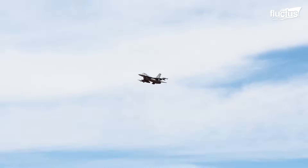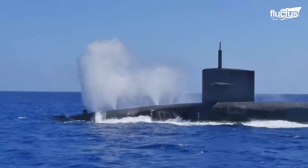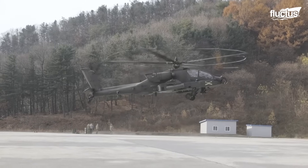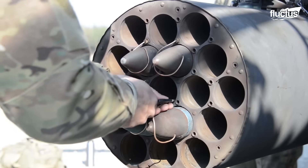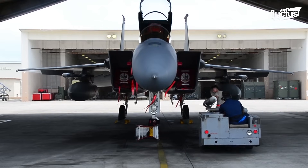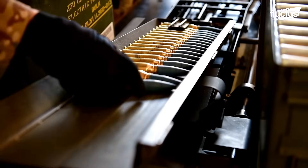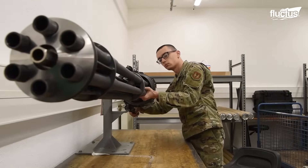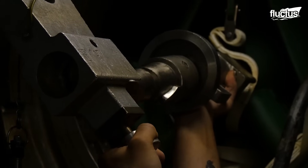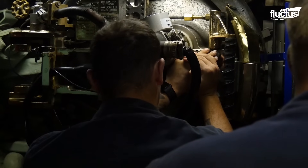The immense firepower aboard military aircraft, helicopters, and submarines represents only part of the story. The rest lies in the people, precision, and procedures that keep these weapons safe, dependable, and ready at any moment. From the intricate mechanics of the UALS and the rigorous inspection cycles of the M61 Vulcan, to the careful manual loading of Apache munitions and the methodical preparation of submarine torpedoes, every action relies on skill, teamwork, and discipline.